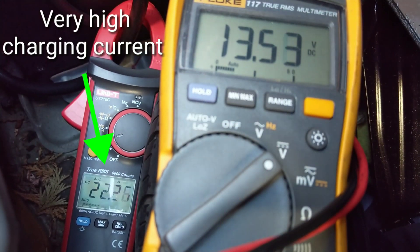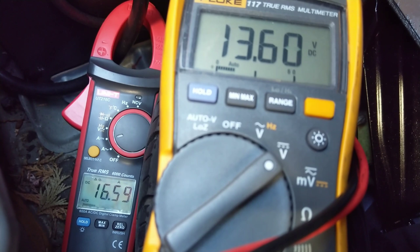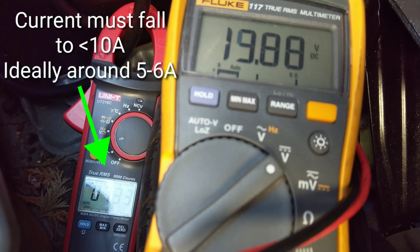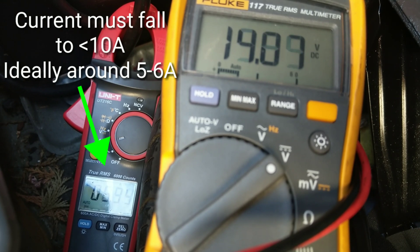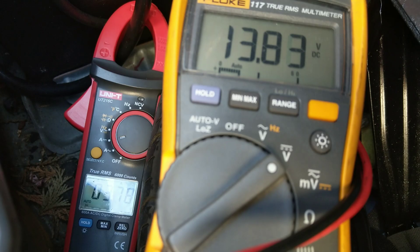Because such a low voltage was available, it needed a very high current in order to turn over the 2.2 kilowatt starter motor. The charging current you see in the high 20s is perfectly normal as long as it drops to around 5 amps eventually. You can see the calculation on battery voltage and current there.